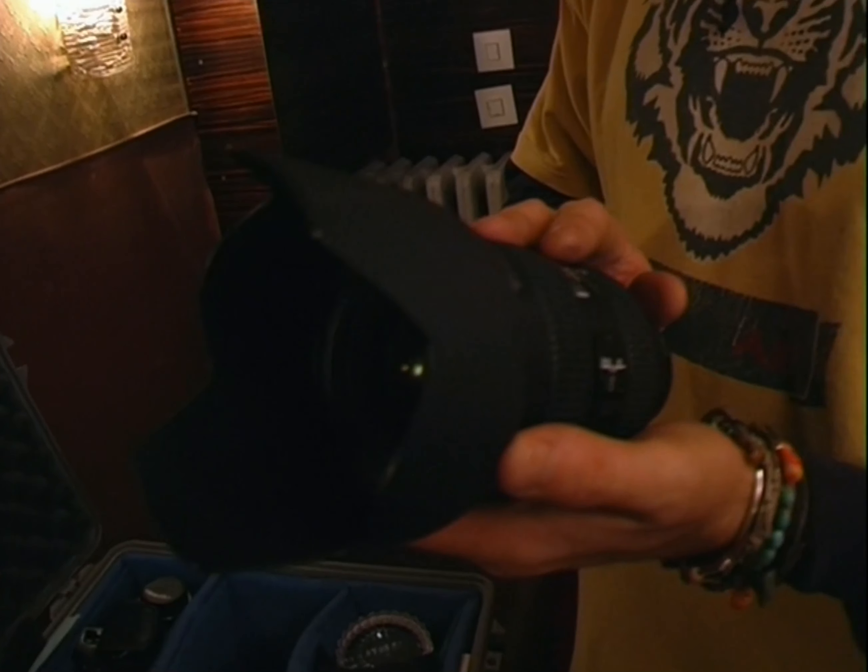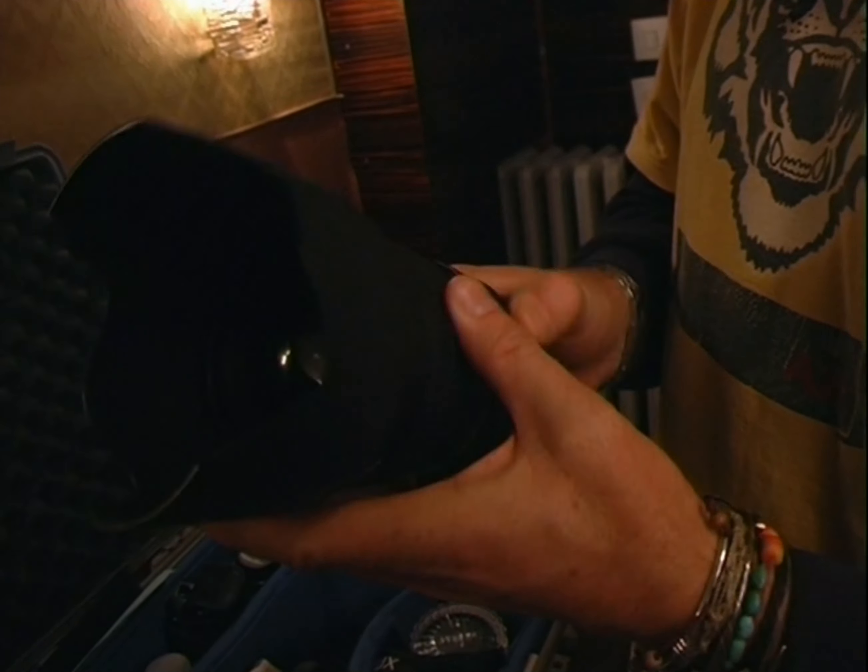Probably the most common lens that I use — my 28-70. That's a beautiful zoom. This one's a bit noisy — listen to this. Because it gets used all the time.